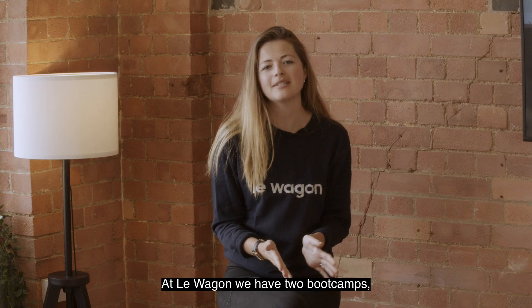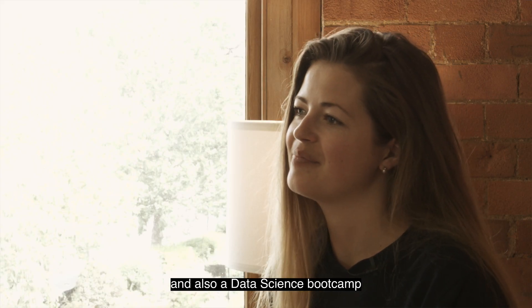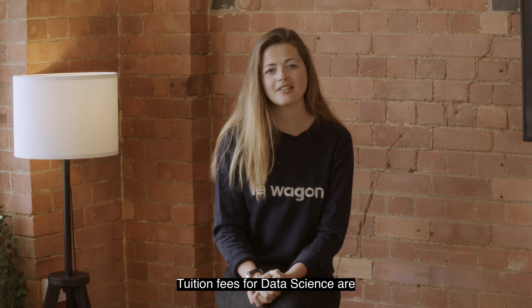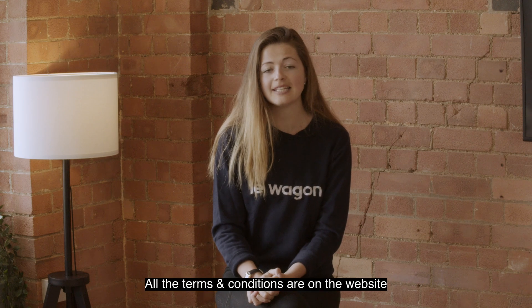At Lawagen we have two boot camps: a full stack web development boot camp and a data science boot camp. The tuition fees for web dev are £6,500 and for data science are £6,900. You can either pay upfront or spread payments while you're studying. All the terms and conditions are on the website.